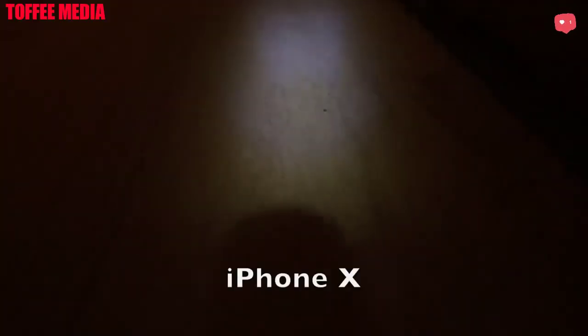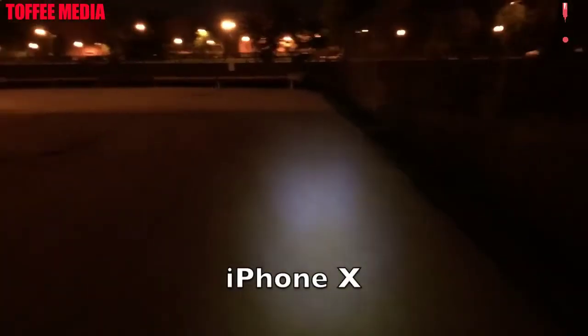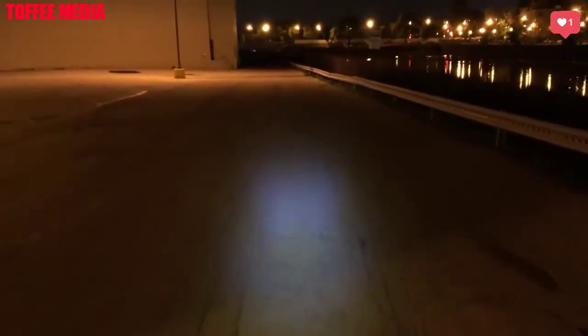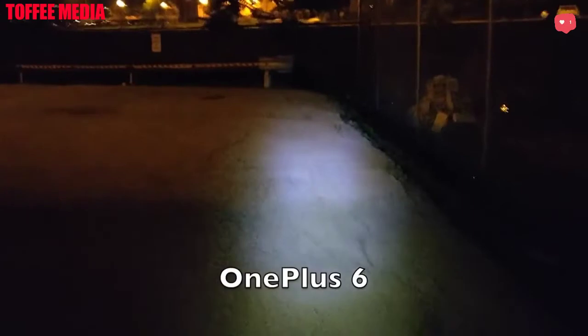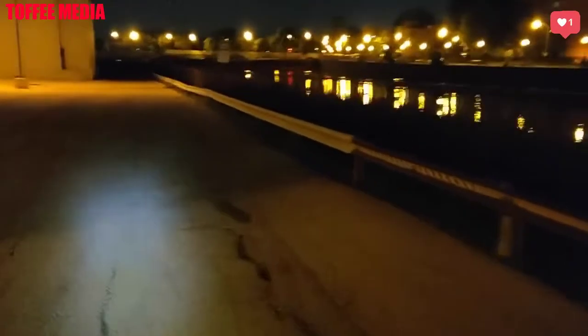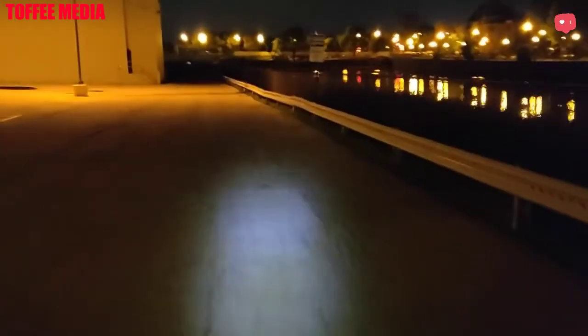So here is some iPhone 10 video at nighttime in a really dark area right now — this can showcase basically what it can do at nighttime. Now switching over to the OnePlus 6 — here is some OnePlus 6 video at nighttime. You can see I'm on my bike right here, and this is basically what you can expect from the OnePlus 6.